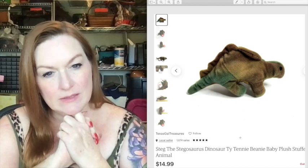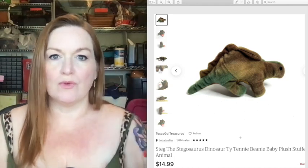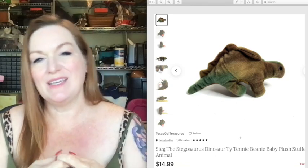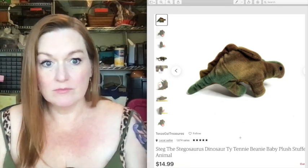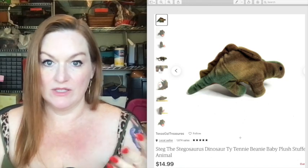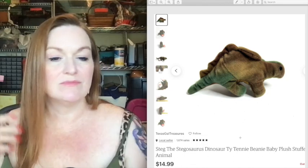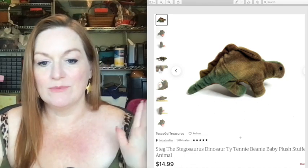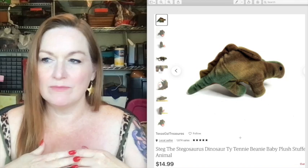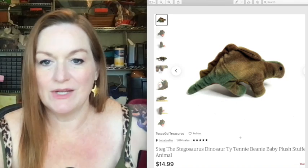This is a tiny little Ty Beanie Baby. We got a whole grocery bag full of Beanie Babies at a garage sale for a couple of dollars. Some Beanie Babies sell for more than others and I don't want to look them all up at a garage sale, so I just took the chance on the whole bag. This one sold for 15 dollars.